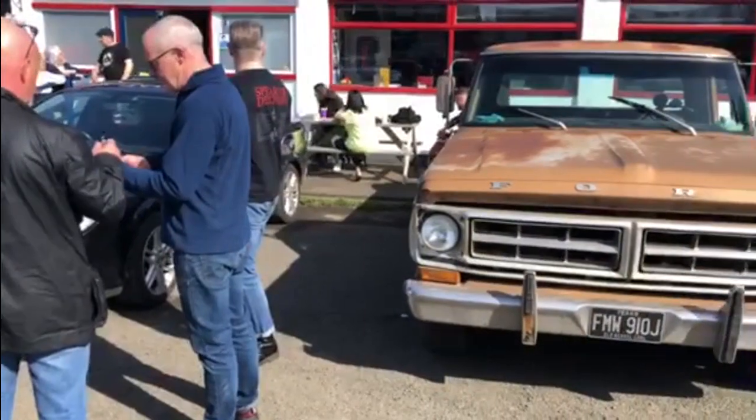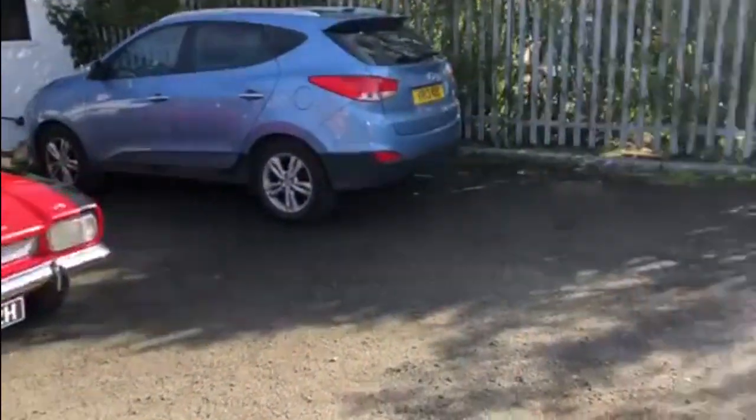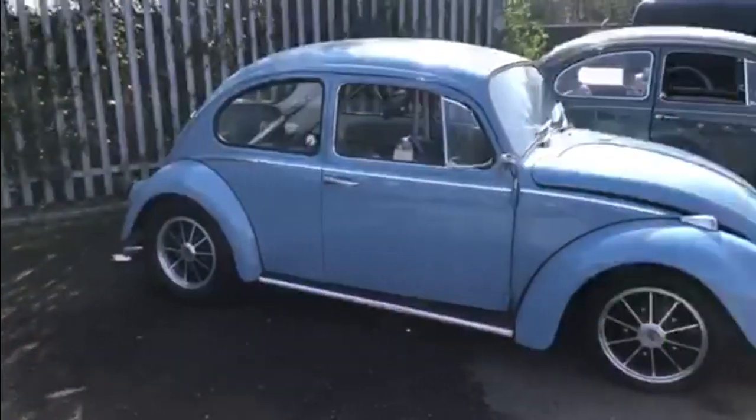And look at this Ford F-150 parked next to this Capri Piranha V6. Look at the size difference — I thought Capris used to be big. It's dwarfed next to that truck.